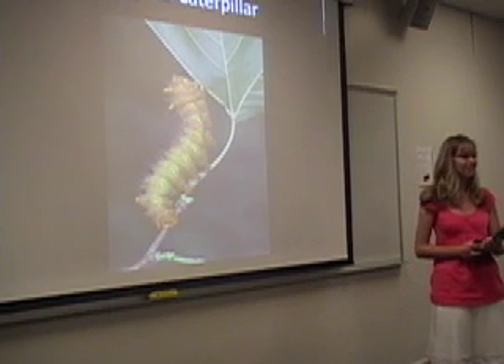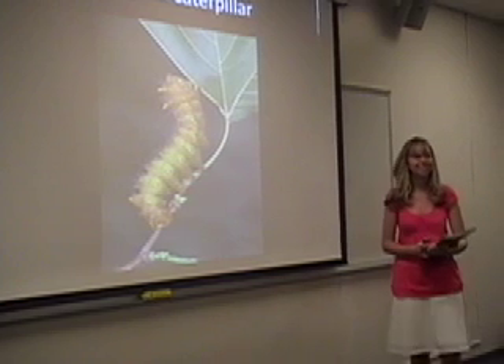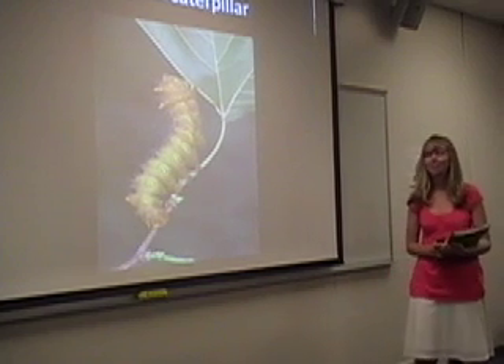Does anyone know what caterpillars like to eat? Plants! That's right, they like to eat plants and lots of leaves.